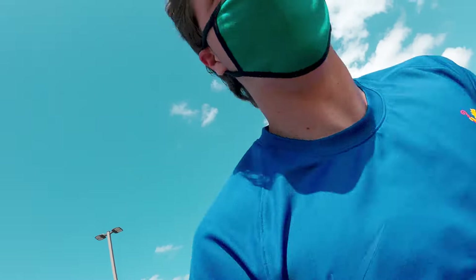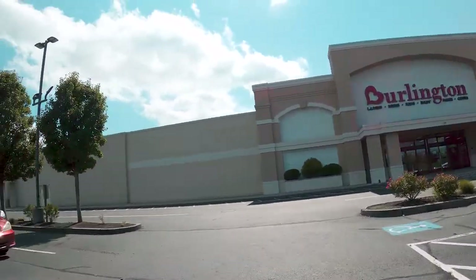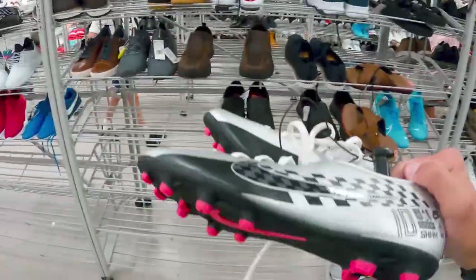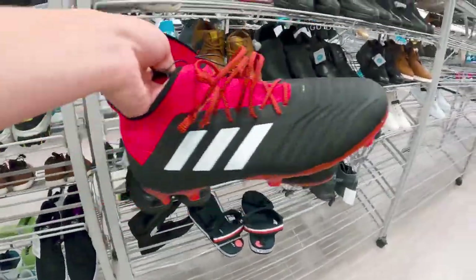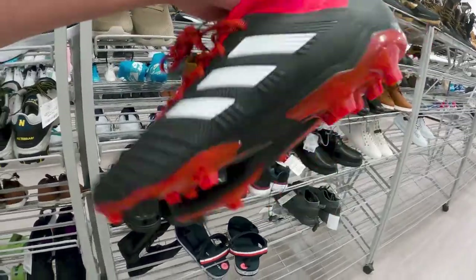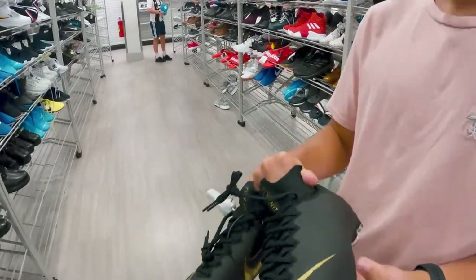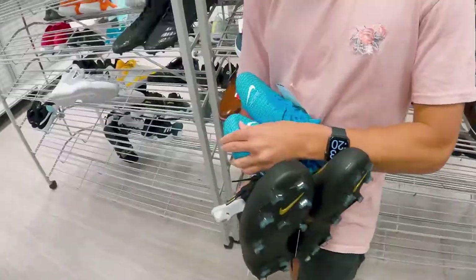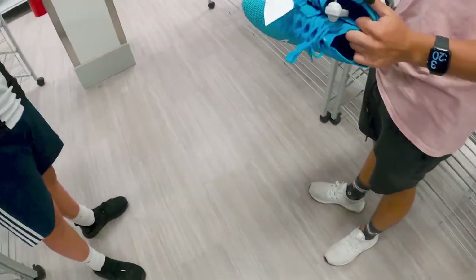Had to come back because I forgot the camera. We've got some top end Mercurial Superflies, Kids Vapor Pro Neymar Edition, size 6, 20 bucks. Pair of Vapor Pros, 20 bucks, size 6. Not bad.